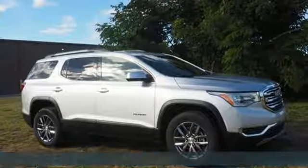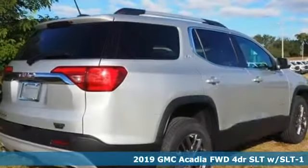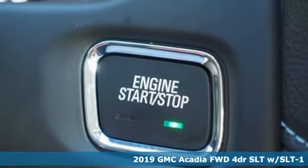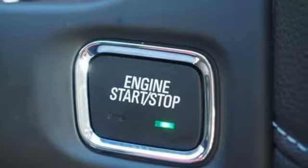Here's a new 2019 GMC Acadia. There's room for family and friends and their cargo alike in this Acadia. You'll look forward to every drive with features like these.